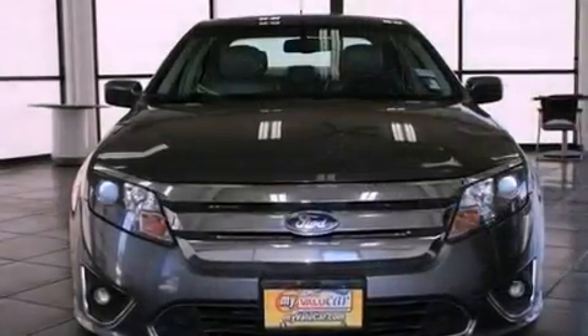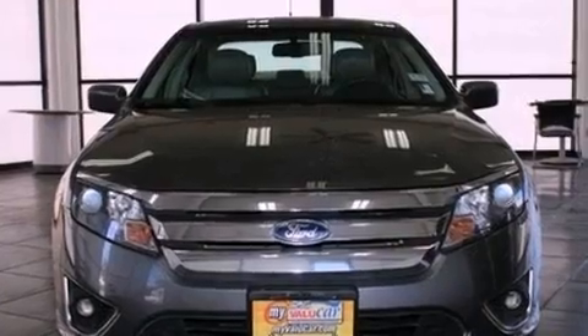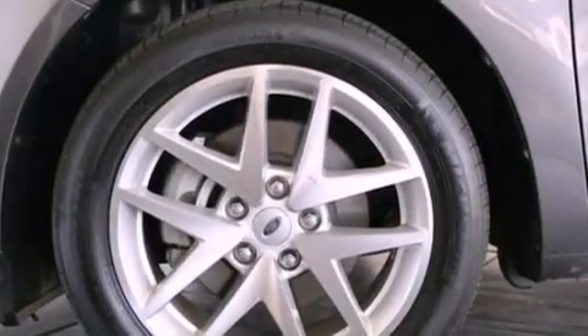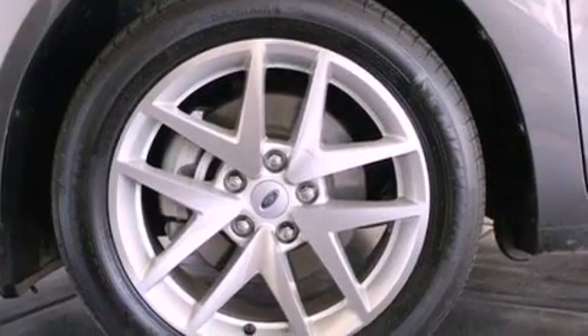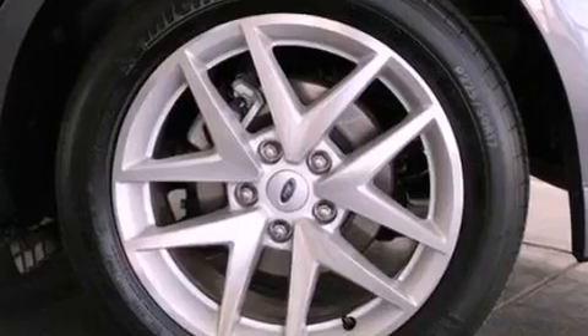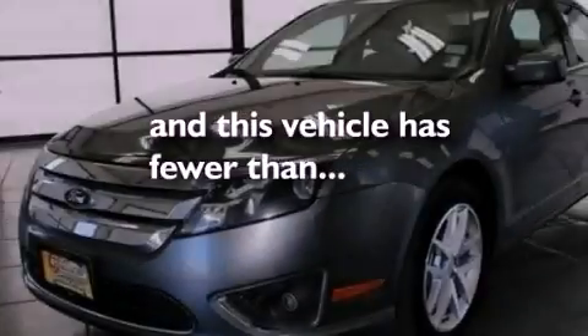Dual power seats, air conditioning, cruise control, a six-speaker audio system, leather seats, performance tires, an illuminated driver-side vanity mirror, dusk-sensing headlights, heated side-view mirrors, and this vehicle has less than 44,000 miles.